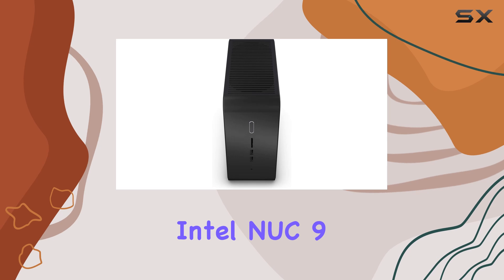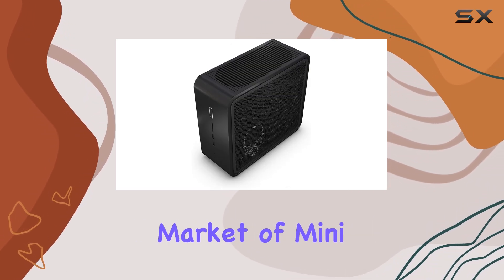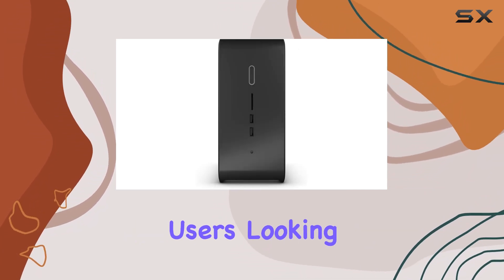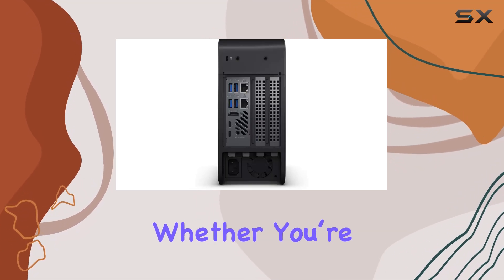Overall, the Intel NUC 9 Extreme Kit NUC 9 i7 QNX stands out in the crowded market of mini PCs by offering a high-performance, feature-rich solution that is perfect for users looking to maximize space without compromising on capability. Whether you're a gamer or a creator, this device delivers on multiple fronts.